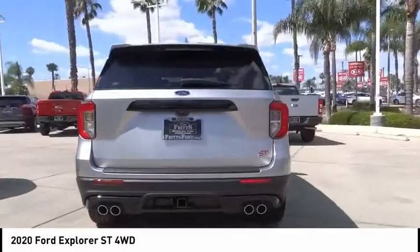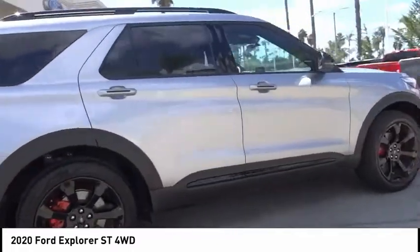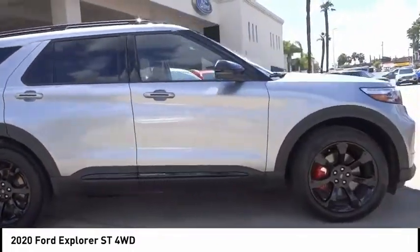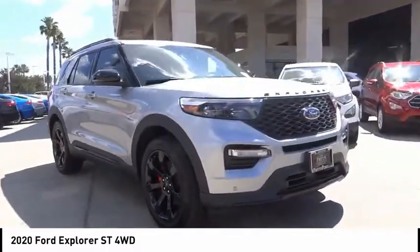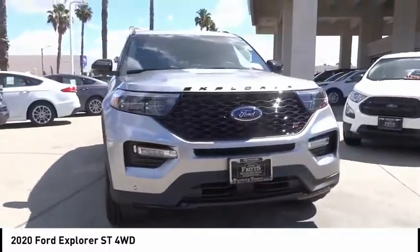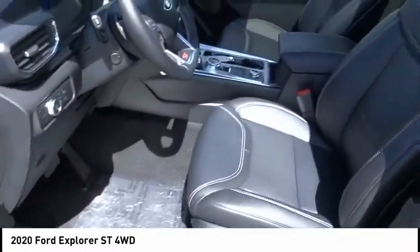Alloy wheels, rear spoiler, power mirrors, luggage rack, rear wiper, navigation system, power seats, cruise control, power windows, leather seats. If affordable style and reliability are what you're looking for, this vehicle couldn't be more perfect. Drive it today.